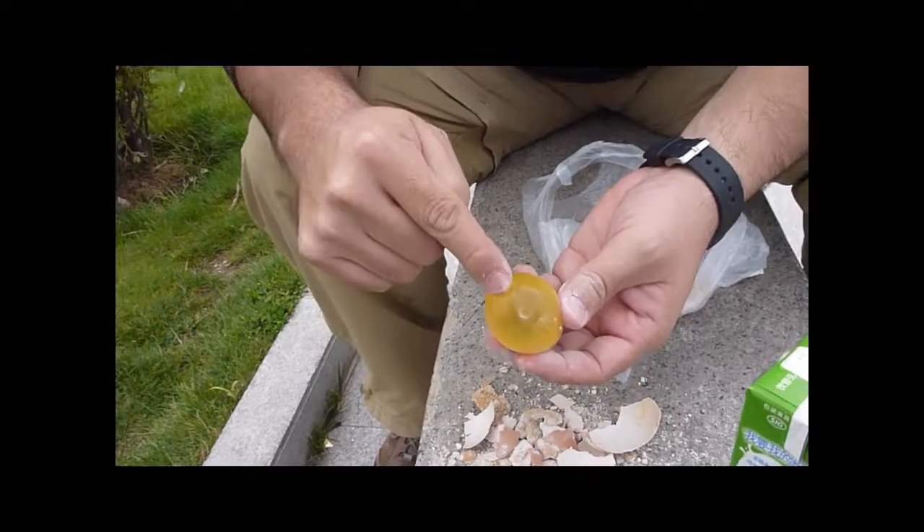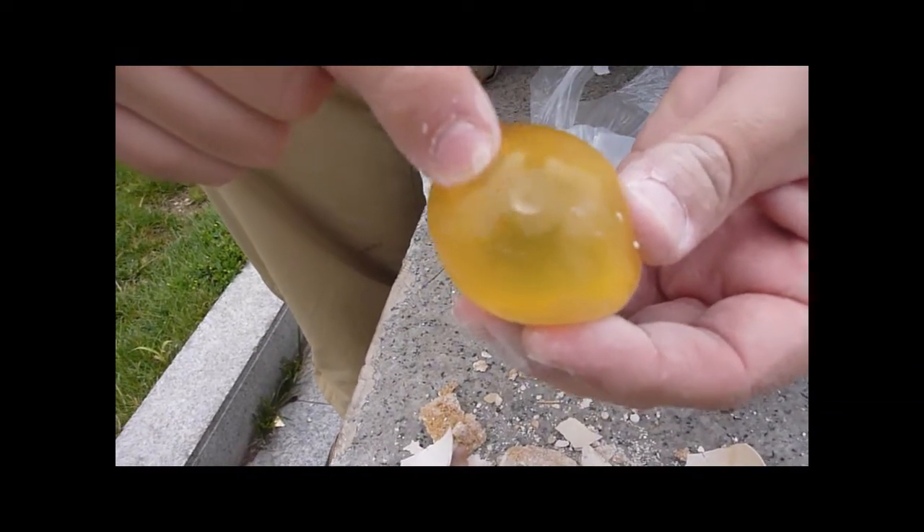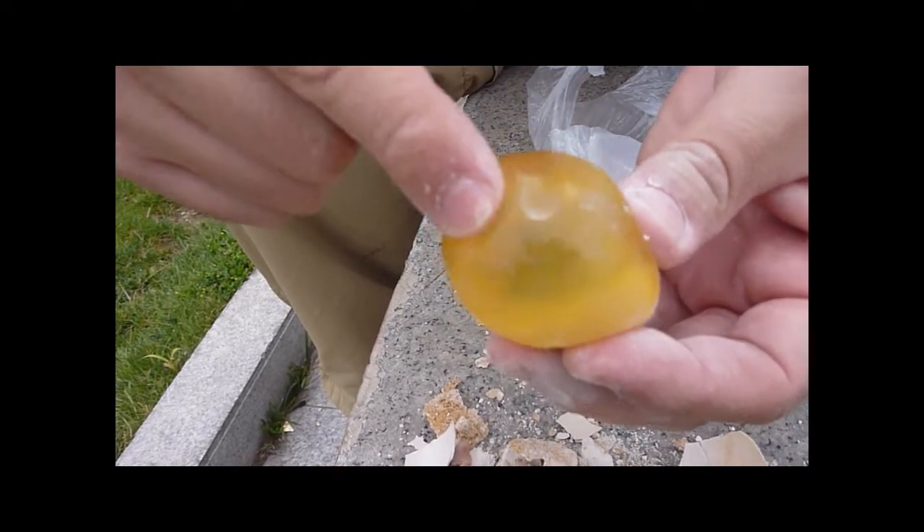Yes, gone terribly wrong. So this is very springy — it's like jello. It's really like those lychee jellies that you get.